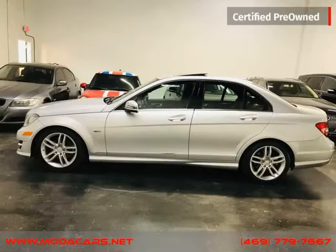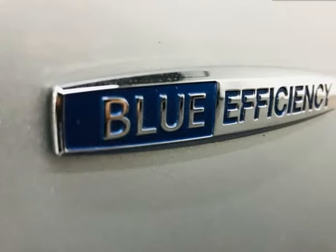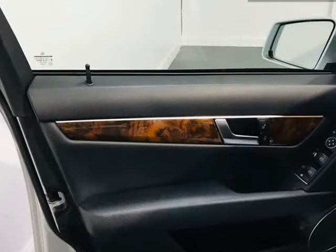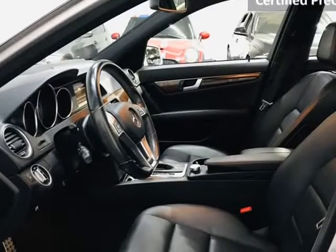All vehicles come with a 7-day or 600-mile bumper-to-bumper warranty, ensuring if you should have any problems we will take care of them for you for free. When you buy at ModaCars, you can buy with confidence knowing your purchase is backed by our 7-day or 600-mile in-house ModaCars warranty.